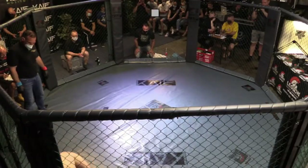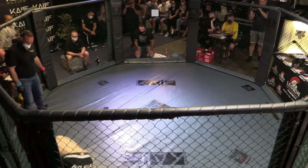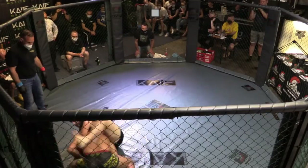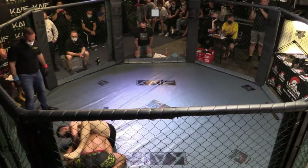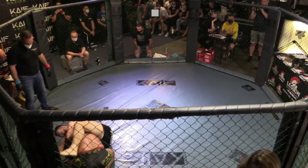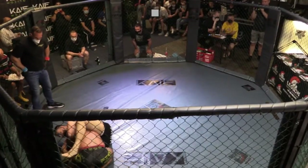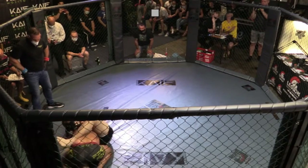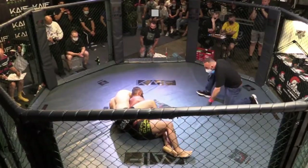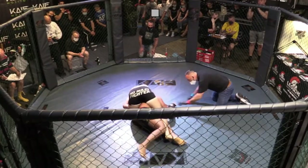Vadim macht das hier sehr gut. Hält den Druck aufrecht auf Ibo – nach unten und in den Käfig rein. Das ist nämlich immer das Ziel: den Gegner, solange er die Bottom-Position hat, am besten mit dem Kopf in den Käfig reinzudrücken. Keine Fersenkicks zu den Nieren, das heißt zum Rücken. Kimura-Attempt von Vadim Fega aus der Backmount – auch interessant, sieht man nicht so häufig, sieht man nicht alle Tage.